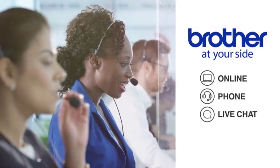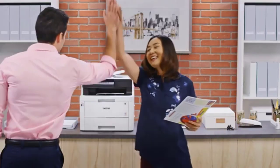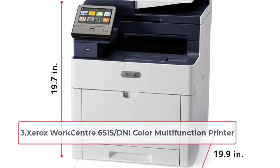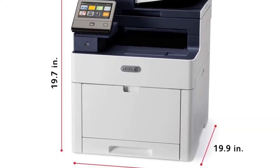The Brother MFC-L3750CDW is an excellent option for high-speed, high-quality output. Brother genuine high-yield replacement toner cartridges let users save money, and the printer comes with a one-year warranty. At number three: Xerox WorkCentre 6515DNI color multifunction printer. The Xerox WorkCentre 6515 is designed to automate and simplify time-consuming tasks.